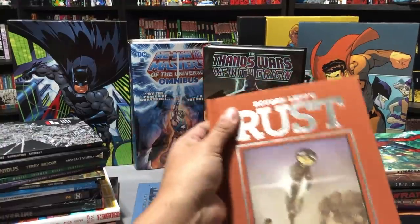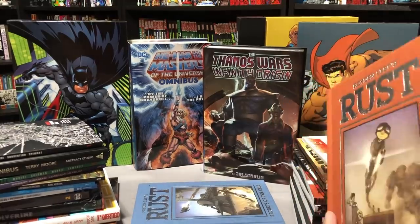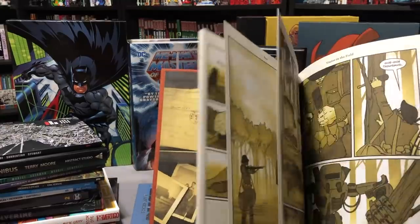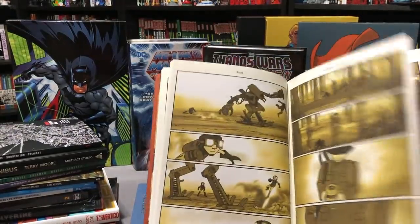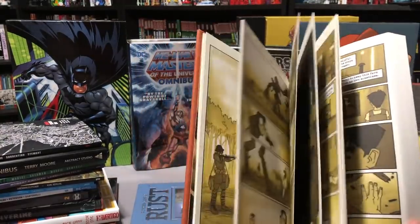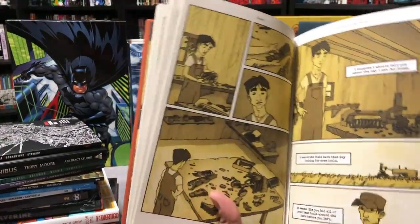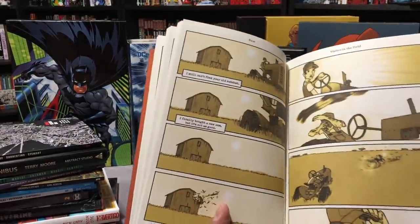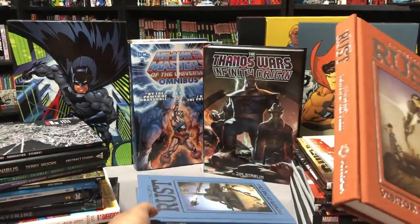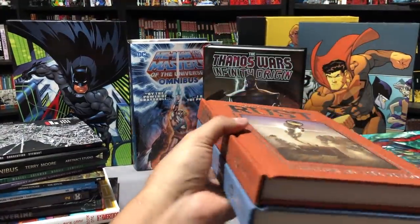If you saw my convention haul from C2E2, you know I picked up Rust. I started reading it because I was wondering if it was okay for my nine-year-old to read. There are some elements of war and it's a little graphic at times, but I'm really digging the color and the artwork — I got about 50 pages in. It's like an alternate reality, a little steampunk-ish, and I dig the story so far. I'm a big fan of this independent-looking artwork.